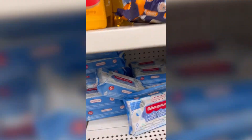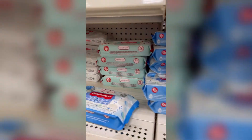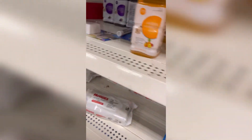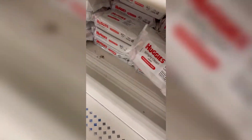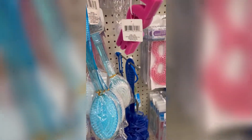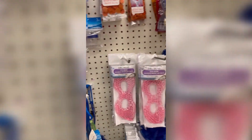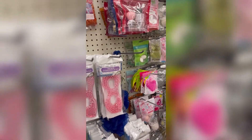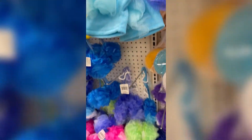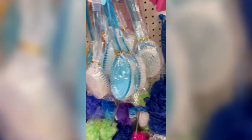Moving on, I also got some baby wipes. They have two different brands — Uggies and Fisher Price. I love Uggies, always been using Uggies, never will stop. At the Dollar Tree this is where we get bath sponges and many bath essentials. You can get them in whatever form you choose.